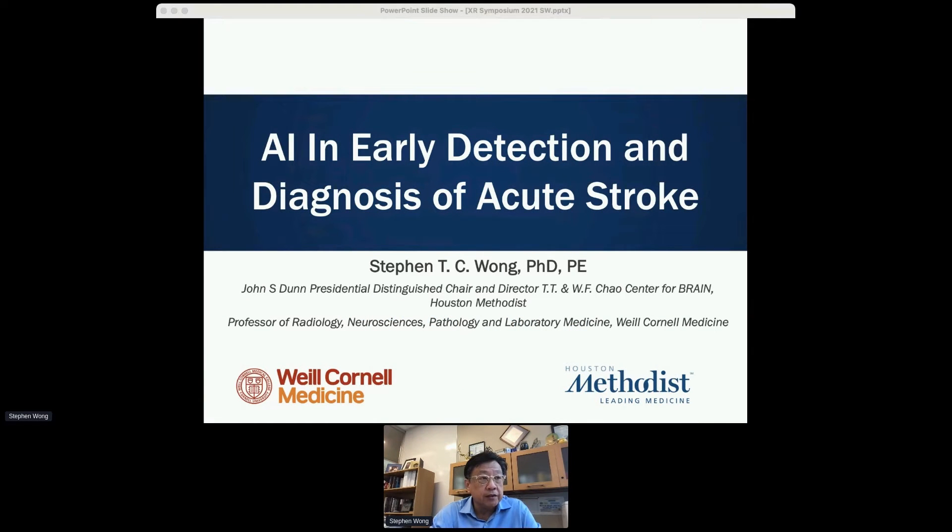Hi, thank you for attending this section. Today I want to talk about AI in early detection and diagnosis of acute stroke. My name is Stephen Wong from Houston Methodist and Child Center. I'm also a professor at Weill Cornell.